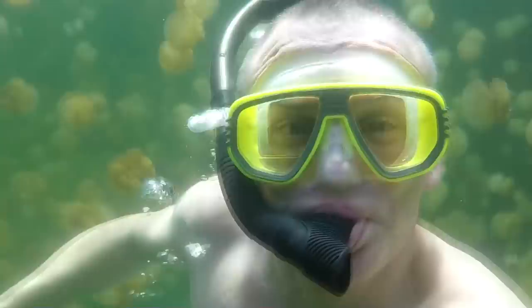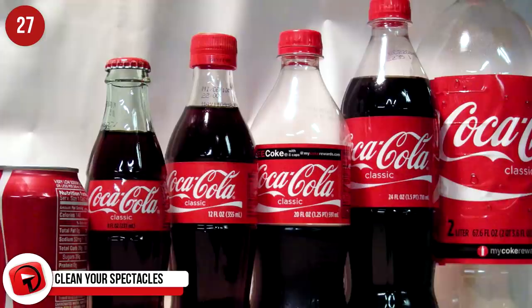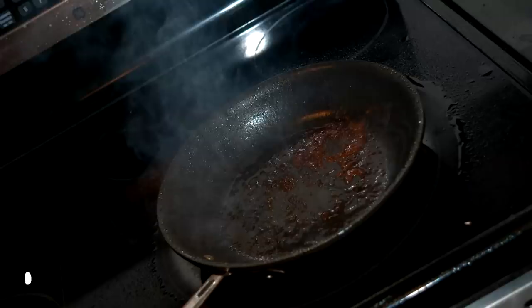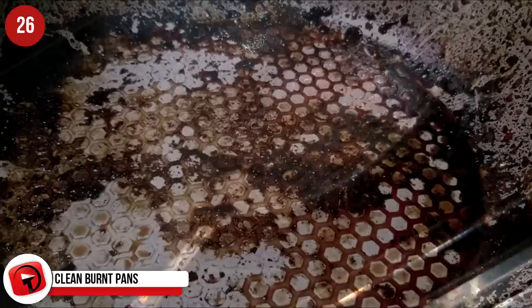Clean your spectacles. Glasses get grimy and greasy quickly, so pour some Coke over them and then dry them well with a soft cloth. You'll be amazed at how clear your vision is after that. Clean burnt pans. Greasy burnt pans can benefit enormously from being soaked in Coke. The acid in the Coke will remove any remaining remnants of last night's greasy burnt dinner.